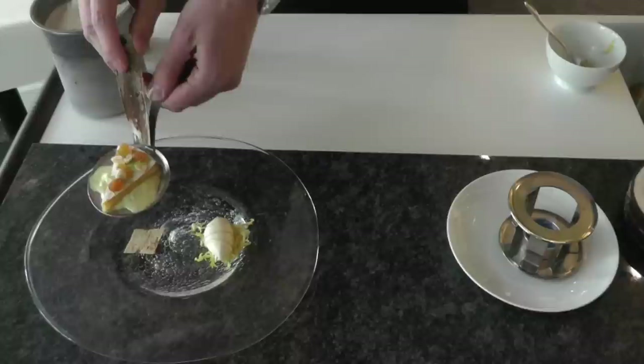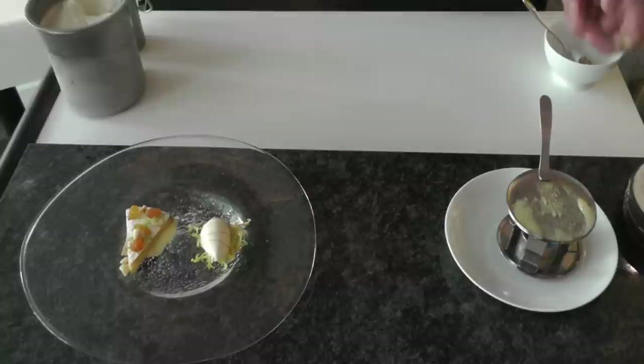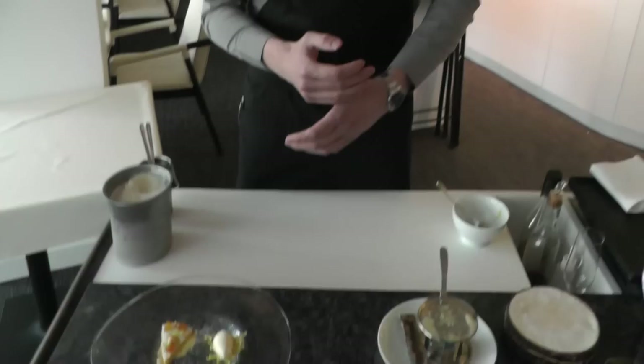As you can see, the cheese has started to melt. We just put it on like that. This is something that we do table side. So you have warm cheese, cold ice cream, with savory flavors from the cheese and sweet and flowery flavors from the honey.